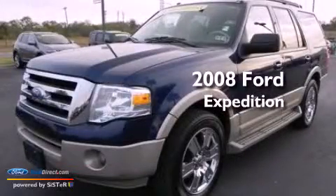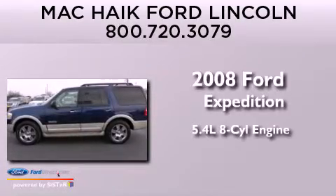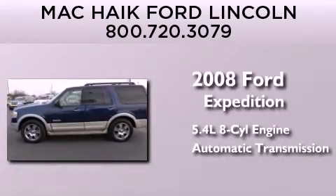This is a 2008 Ford Expedition. It features a 5.4-liter eight-cylinder engine and an automatic transmission.